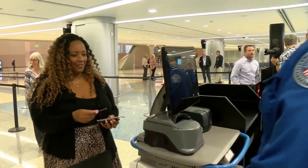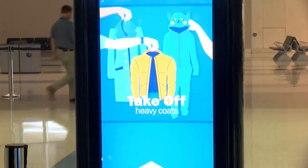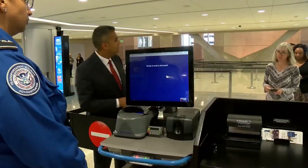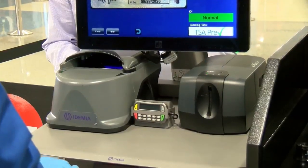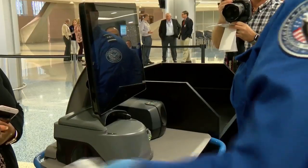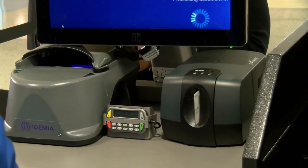First, you hop in line, and rather than printed signs, the waiting area features digital signage where TSA can quickly relay important information, like estimated wait times. Next, you'll head to the TSA agent as usual to present your ID or passport. But there's no need for a boarding pass here — the system cross-checks the ID with the secure flight database and lets the agent know if you have a flight.